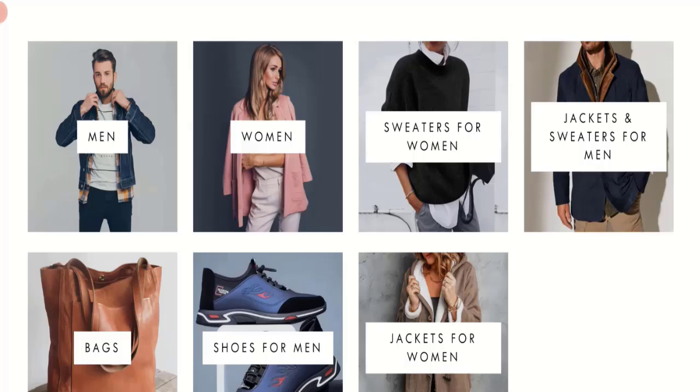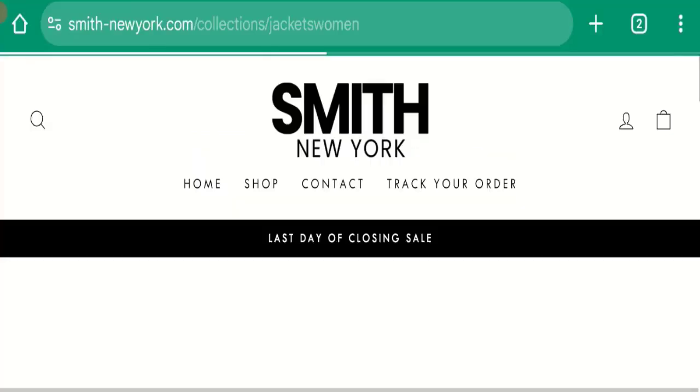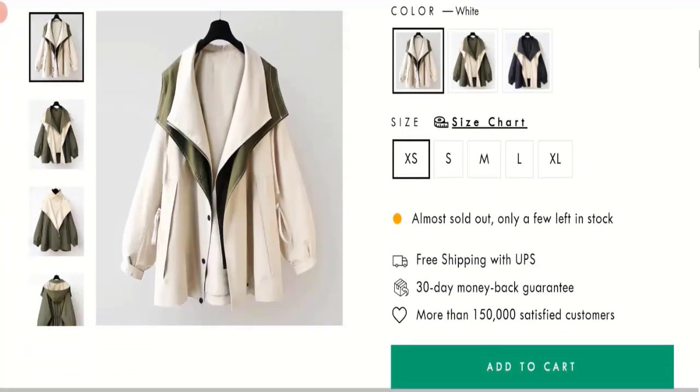They also offer women's clothing, men's and women's shoes, women's bags, jackets, and many more. You can check any product description — it mentions full details. You can choose any color, size, and quantity.